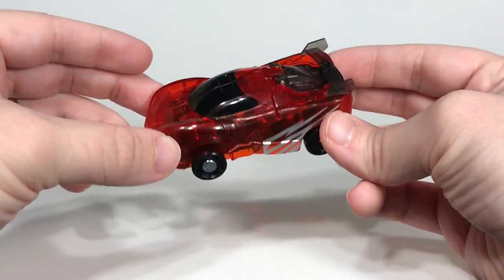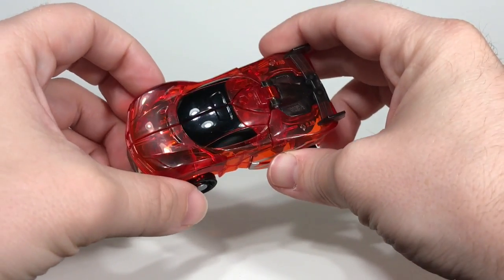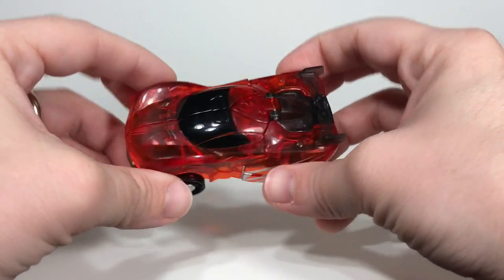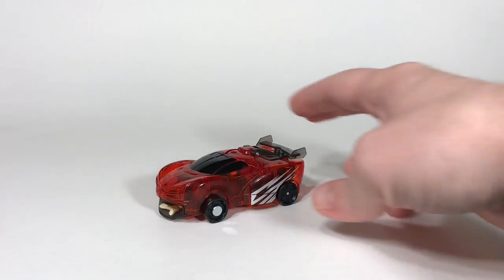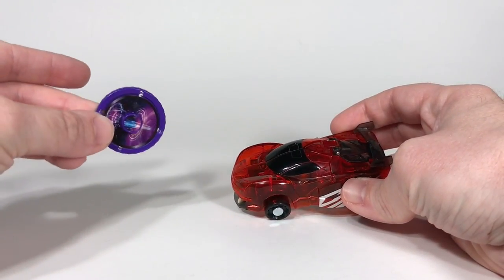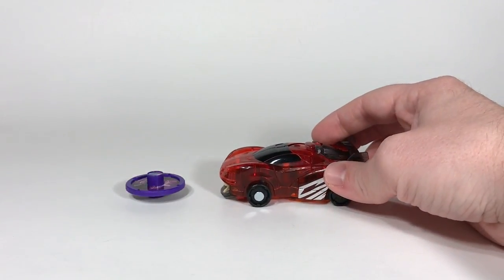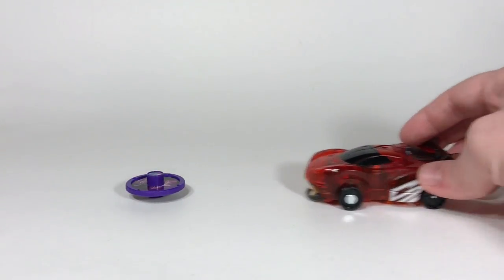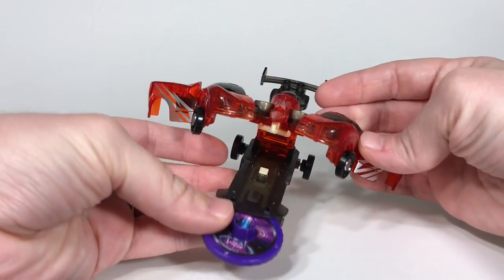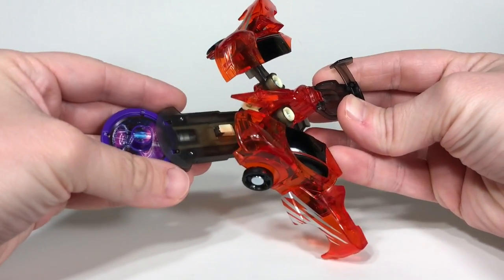So what is the gimmick with this? This transforms into a creature — a pterodactyl-like creature for this one. You take the vehicle and one of the discs it comes with, put the disc down, and then you just roll him into it. And it transforms into the creature — the pterodactyl, or Revidactyl.